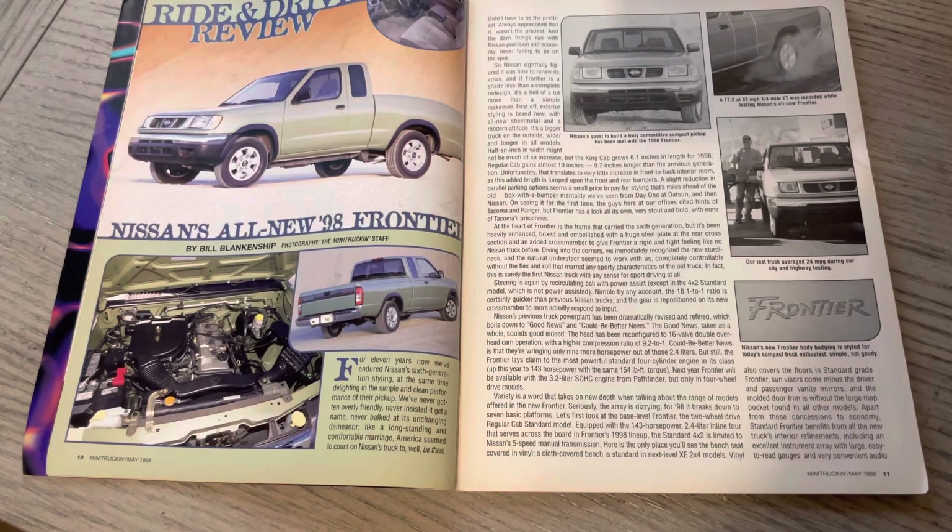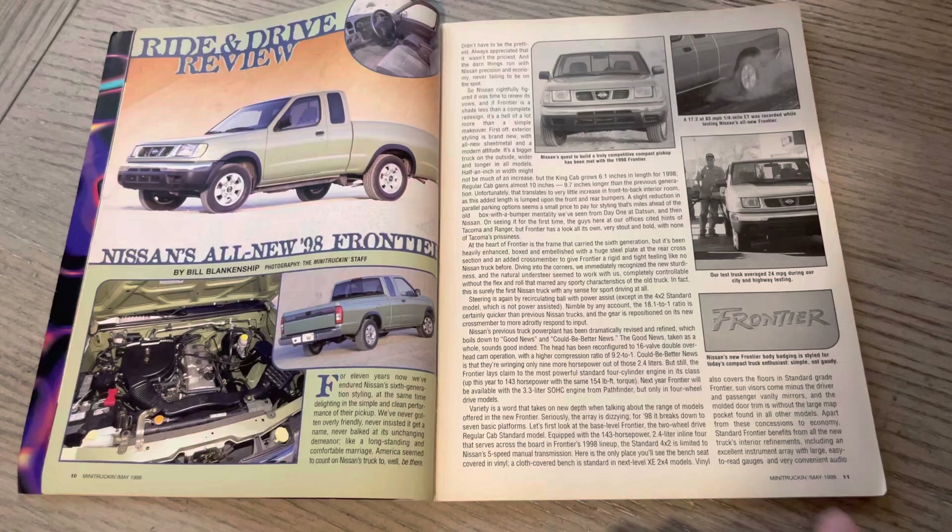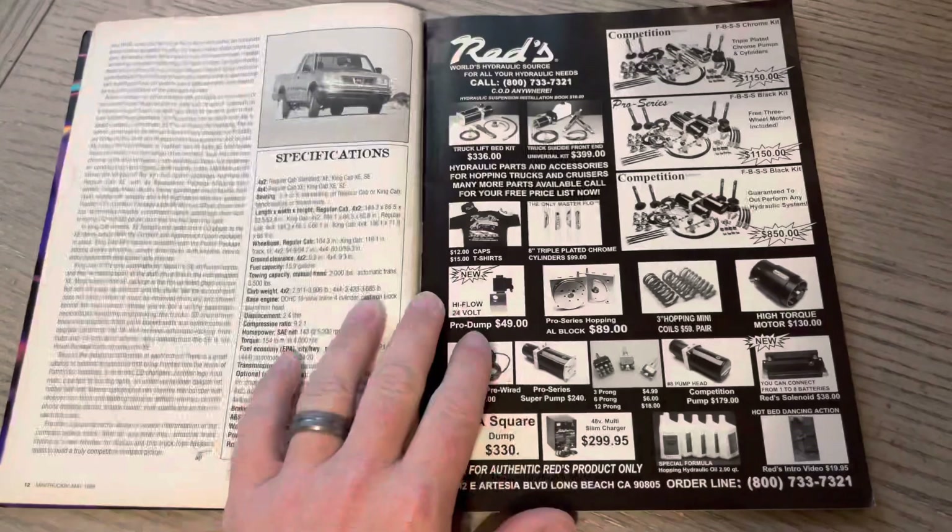This was by Bill Blankenship, Photography, Mini Truck, and Staff. This one always reminded me of Rob Rodell's. We had Rob Rodell on — was it this year or last year? He talked about having the Lomigo and then acquiring the Nissan Frontier and building it. But this was, I think, the same color as his.